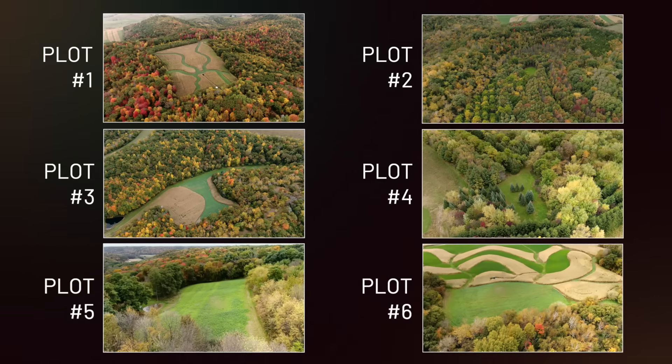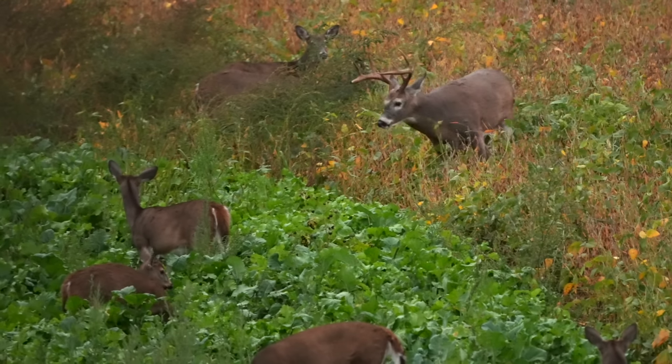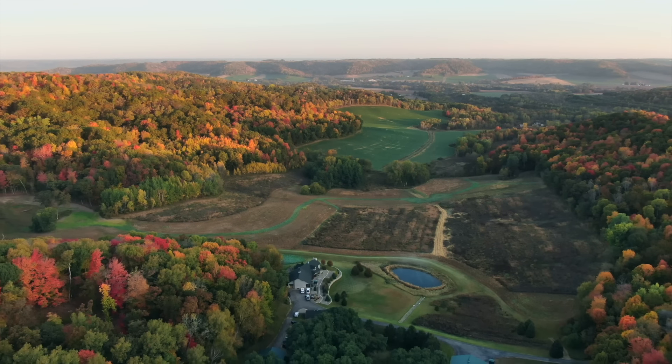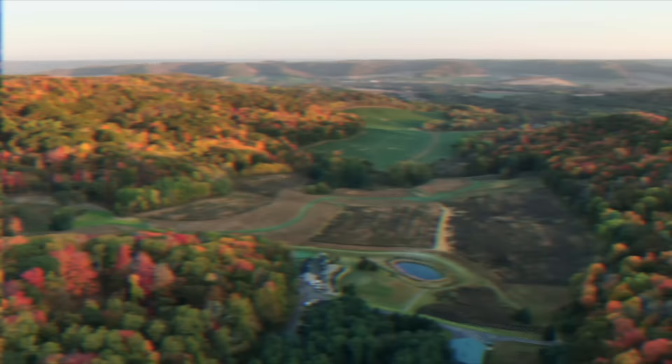We are in Buffalo County at Homegrown Outfitters today with the crew from Love the Grind, and we're going to visit a six-pack of properties to talk about how they utilize Domain food plot seed for a year-round food strategy, manipulating deer movement, and creating the perfect habitat to harvest mature whitetails. Whether you hunt five acres, 100 acres, or a thousand acres, we'll show you different ways to use food plot architecture to create hunting advantages.